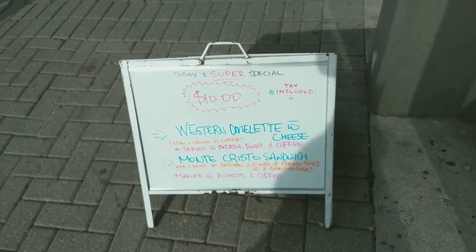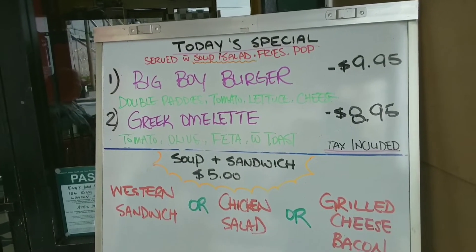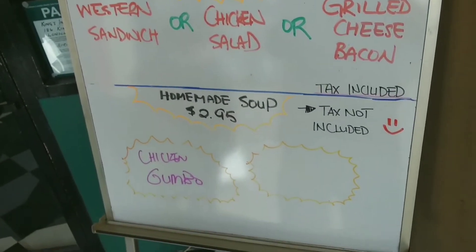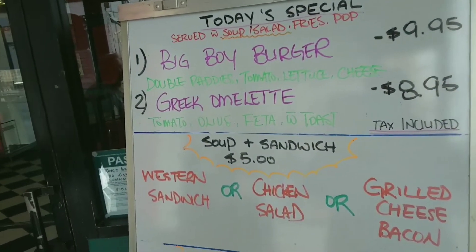Okay, as we go in, we can see today's super special: Western omelette or Monte Cristo, $10 all in. There are a couple more specials — the prices look pretty good. Soup and sandwich for $5, you can't beat that. A homemade soup at $2.95. These prices are good; it'll be all right.